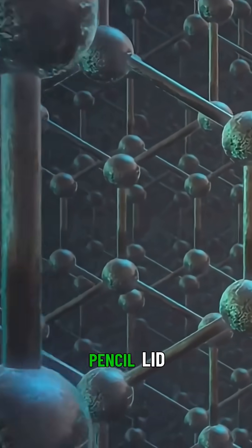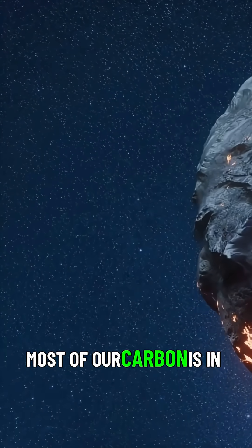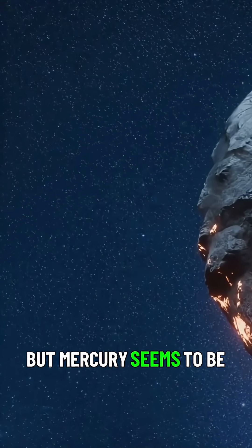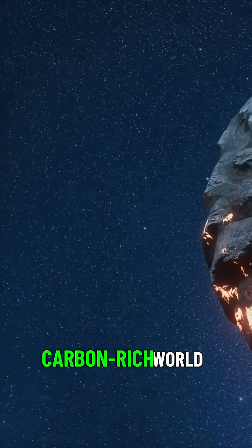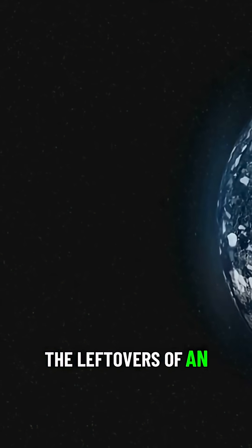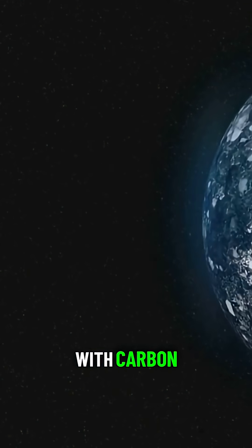Yep, the same soft grey carbon that's in your pencil lid. On Earth, most of our carbon is in the atmosphere or locked up in rocks, but Mercury seems to be a fundamentally carbon-rich world. The graphite on its surface is thought to be the leftovers of an ancient global ocean of magma that was saturated with carbon.